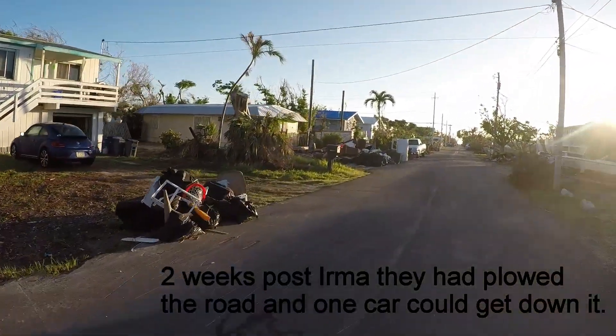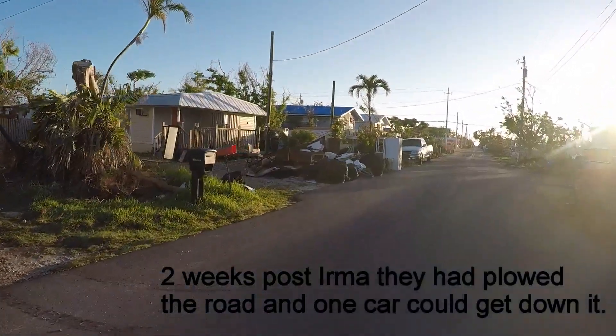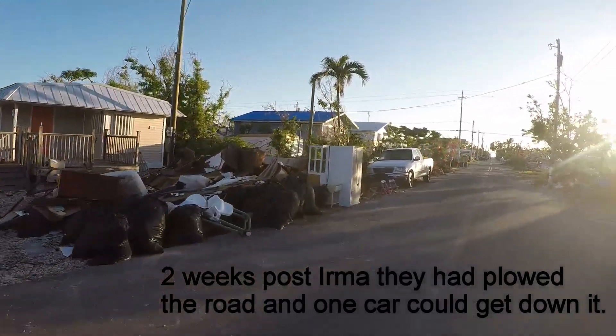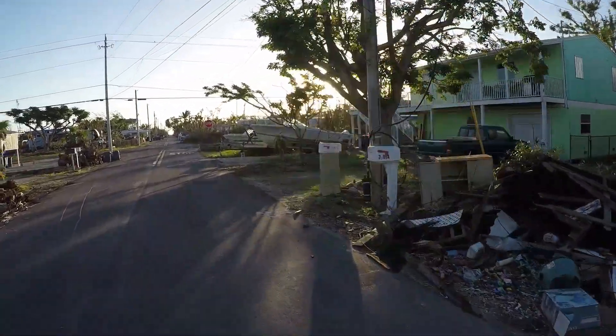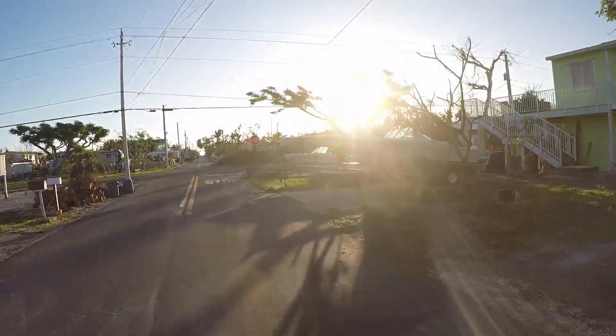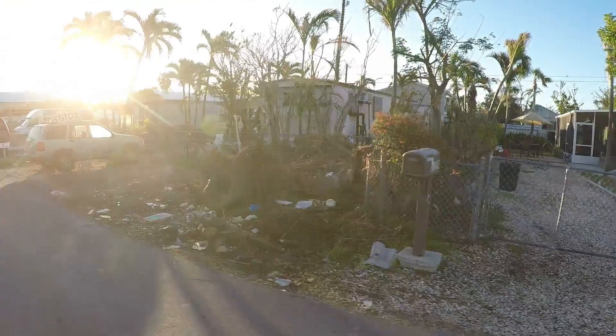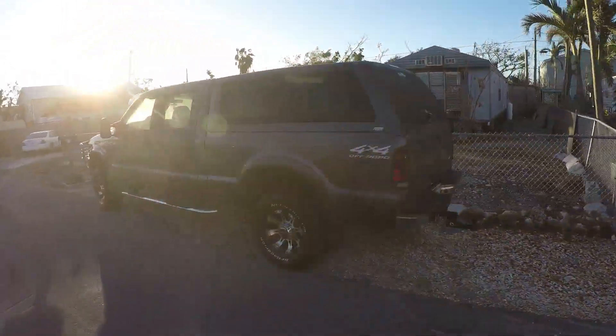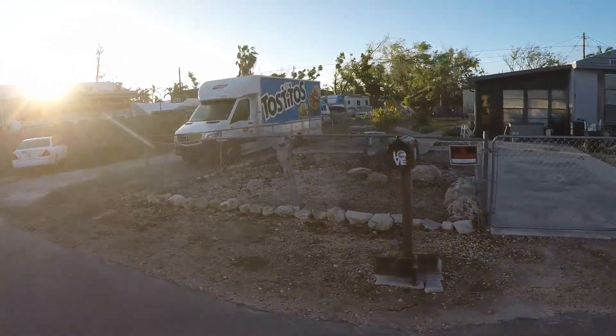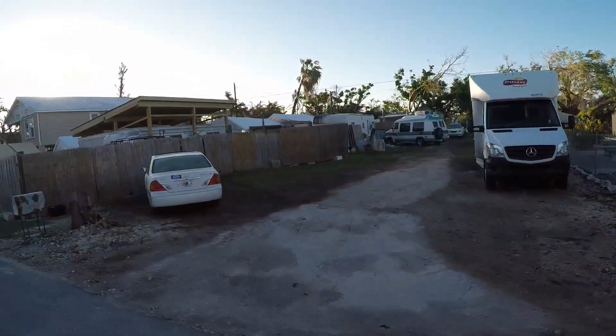This is Avenue F — it's actually cleaned up pretty good. Just every so often there's a yard that has a lot of debris. I'm assuming as the snowbirds arrive we will start seeing more. I'm kind of surprised that there are so many trailers left here, because I would have thought they all got storm surge and that you wouldn't have restored them.